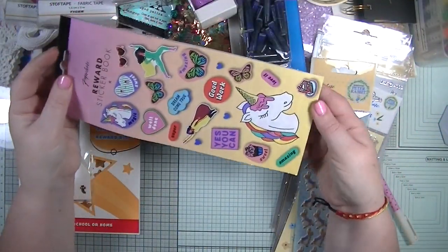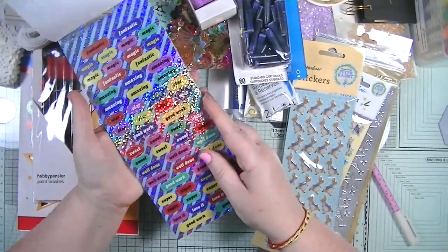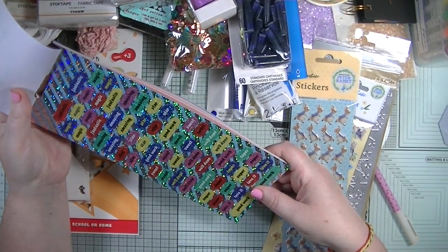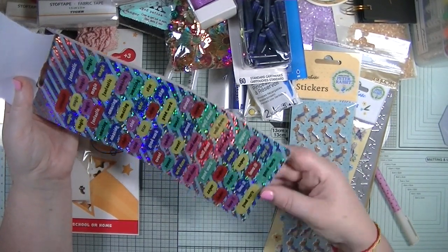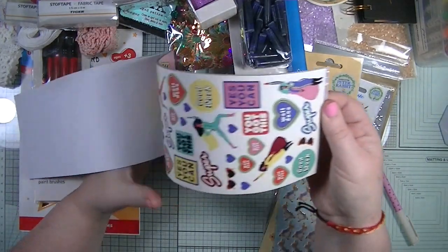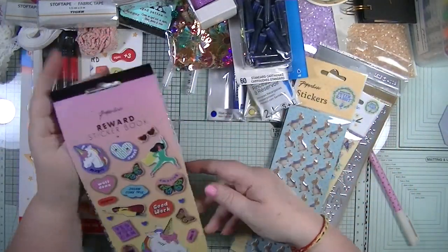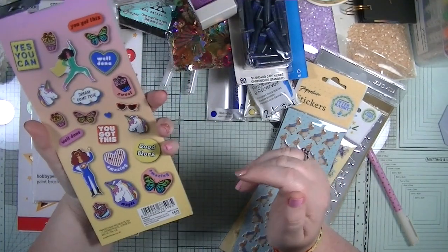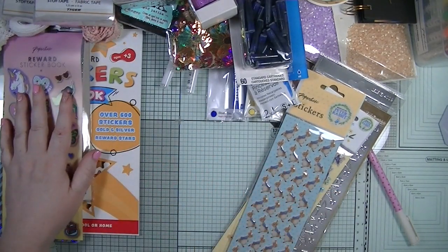I also got this sticker book - I only got it because I really like the stickers. It's a reward sticker book but I was drawn to the word ones: 'fantastic,' 'magic,' 'amazing,' 'star,' 'sweet,' 'well done,' 'super,' 'love it' - some I can't use on cards but there are definitely ones I can. We've also got butterfly stickers, a groovy sheet, unicorns, and you get three sheets of each. I think it only cost around 69p.